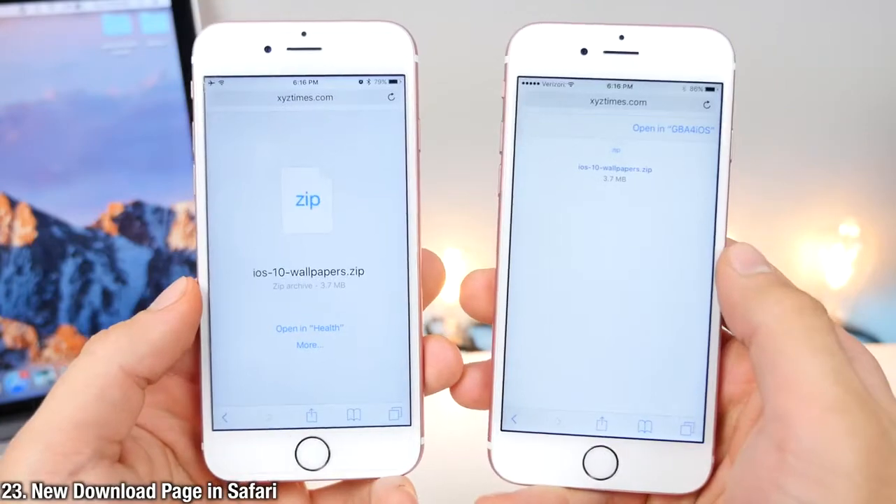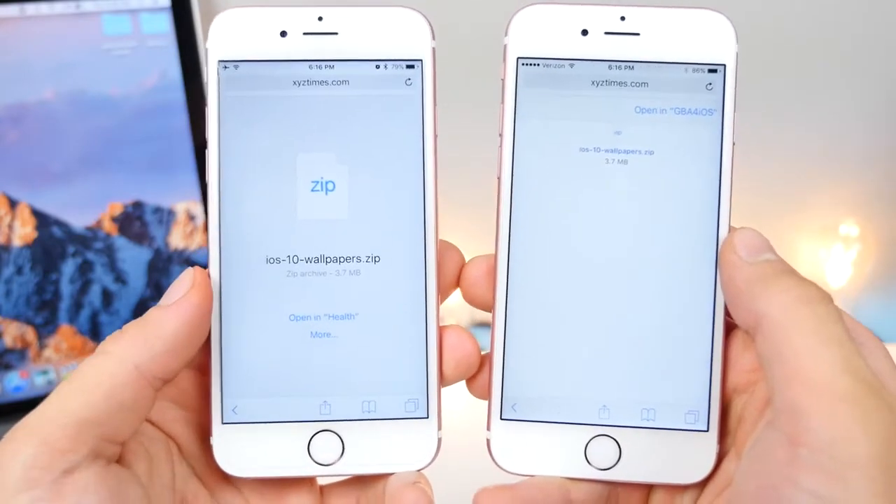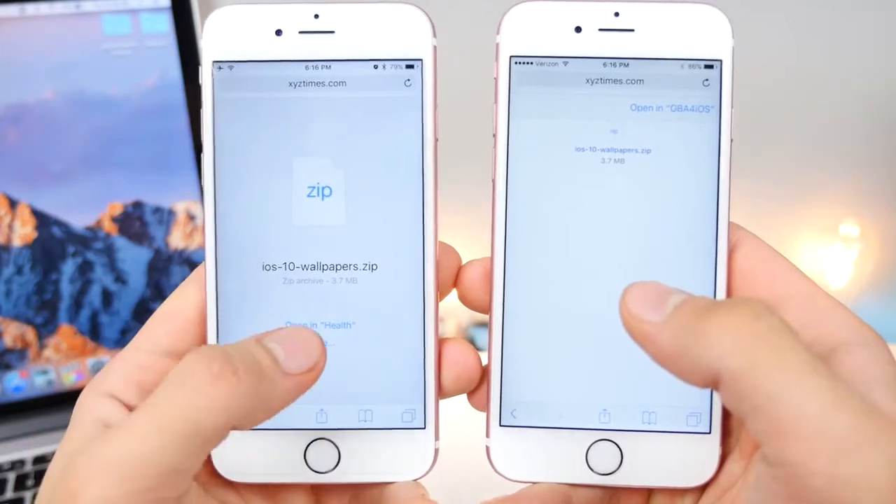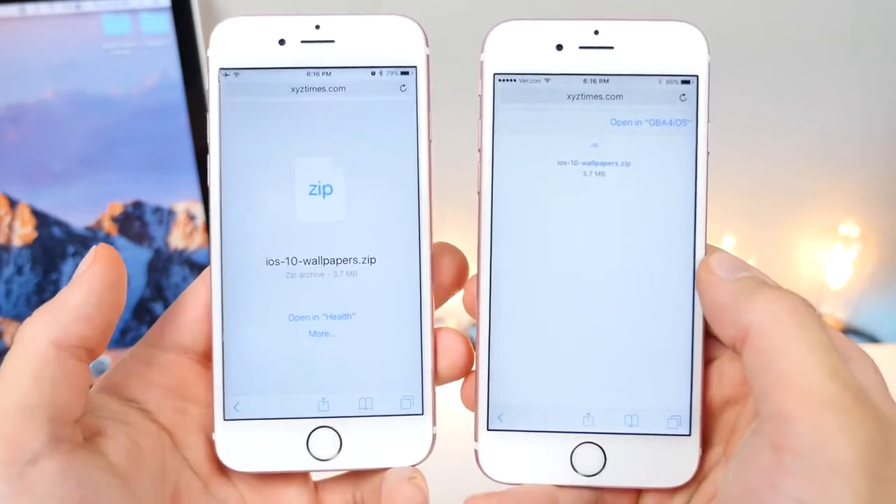On the left is the new download view in Safari on iOS 10. As you can see, it's been optimized — it looks certainly better and you can go ahead and select more applications right here to choose from. Better looking download view.